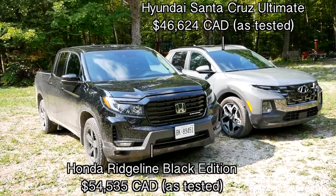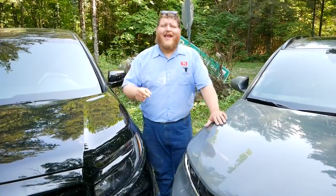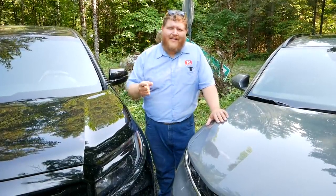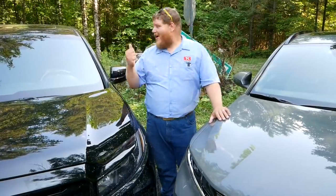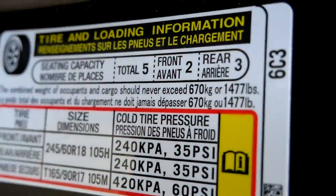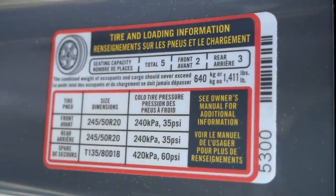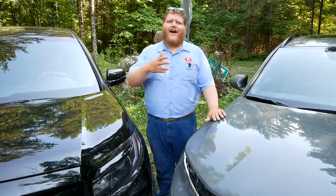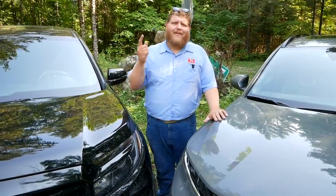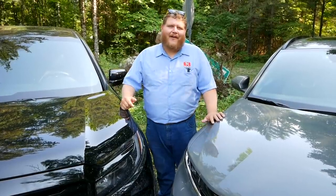The power numbers are similar, and the towing and payload are almost exactly the same. Tow rating on both of these maxes out at 5,000 pounds. When it comes to payload, the Honda has just a little bit more according to the door jamb sticker — 1,477 pounds versus 1,411. It's awesome that these two small trucks have such big payload ratings. We've had a ton of half-tons lately that do not meet those payload numbers, so it's nice to see these small trucks delivering that.